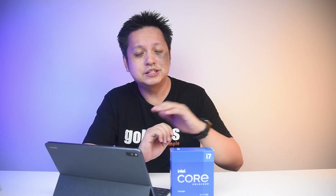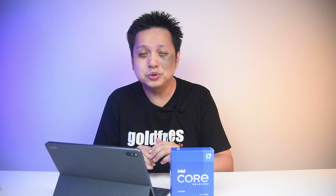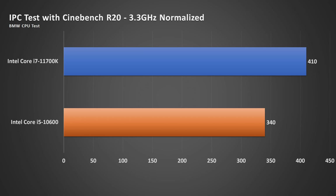Next, the IPC. I have a 10600 but not a 10700K, so I compared against the 10600 with whatever settings were available — running at 3.3GHz on both for single-core tests using Cinebench R20. I can see some performance improvement on the 11th gen, which isn't unexpected since every generation should see some improvement. That said, it's hard to make definitive conclusions from an R20 score alone.